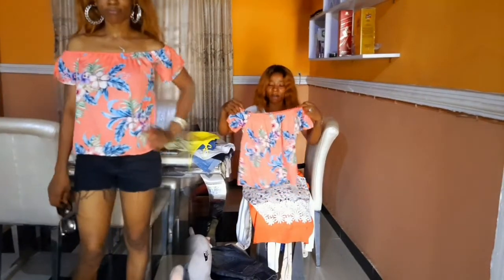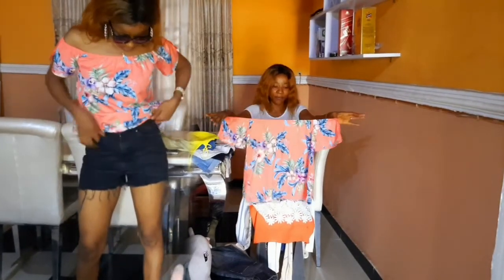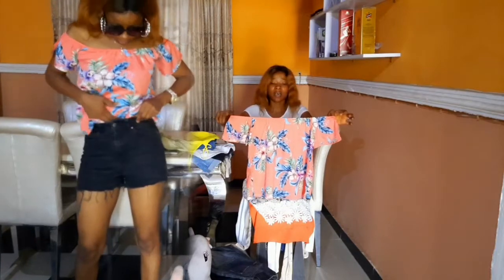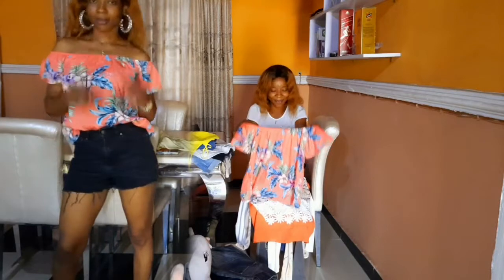The next top here — I love this one. It's an off-shoulder top. This is the back, this is the front. It can be paired with jean trousers, skirts, or bum shorts — it's up to you.